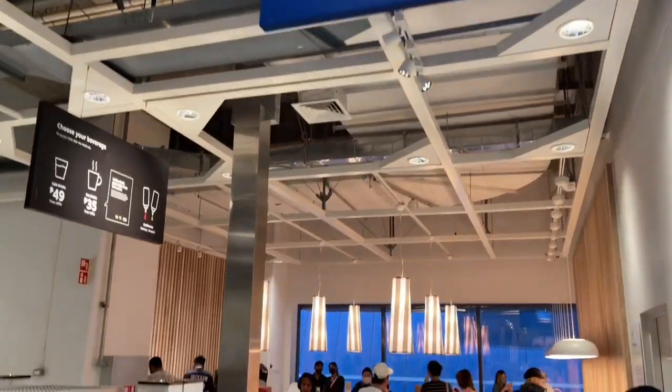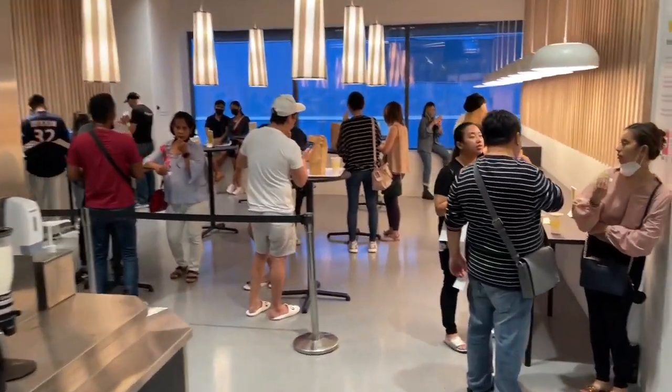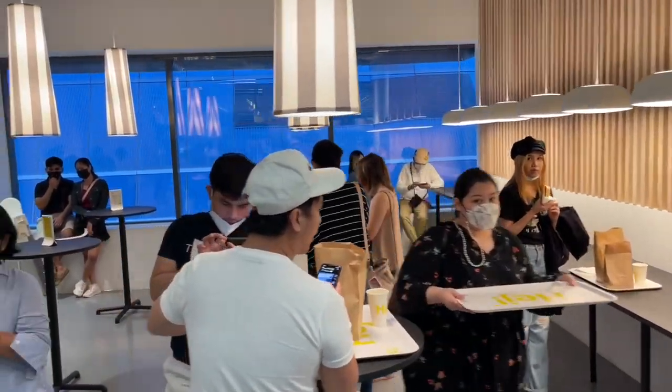Shoppers, just reminding you to take care of your belongings while you shop. Thank you.